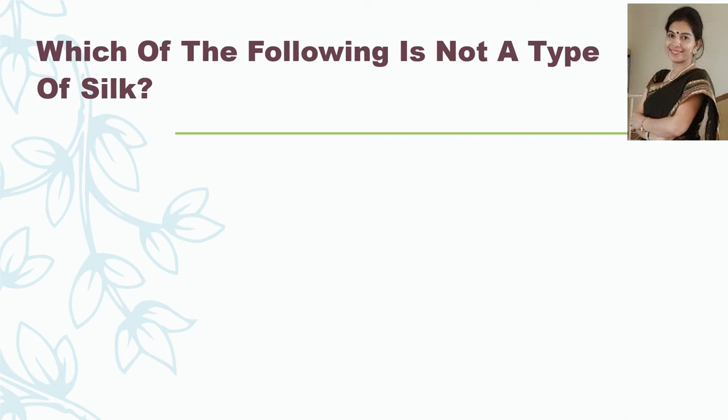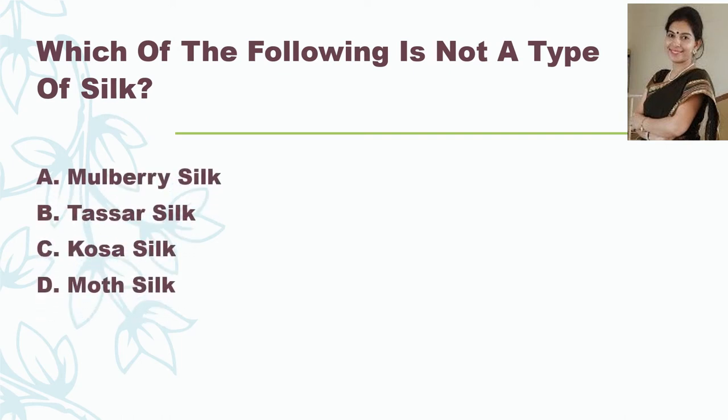The next question: which of the following is not a type of silk? Mulberry silk, Tassar silk, Kousa silk, or Moth silk? And the correct answer is Moth silk.